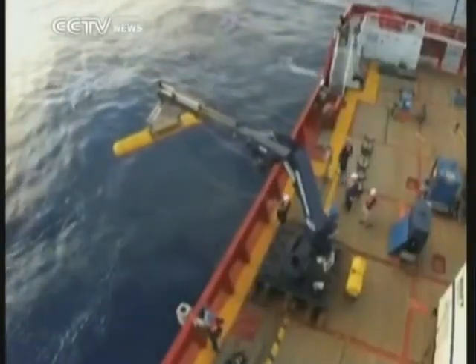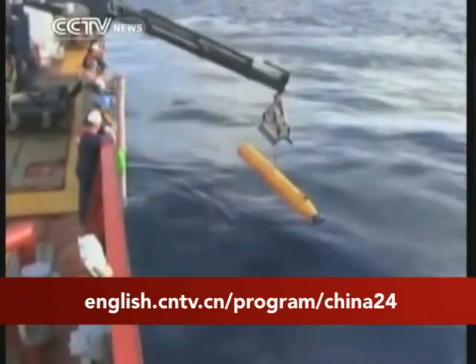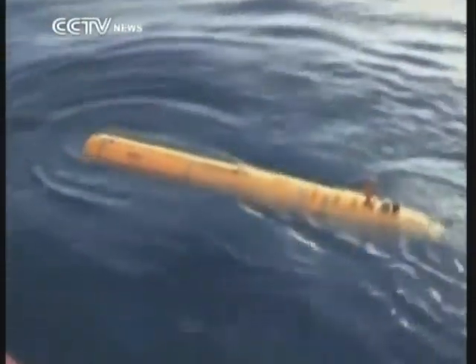And among the other unknown elements, whether visual contact with the wreckage of MH370 has been obscured by silt and sediment on the seafloor. Richard Bestick, CCTV, London.